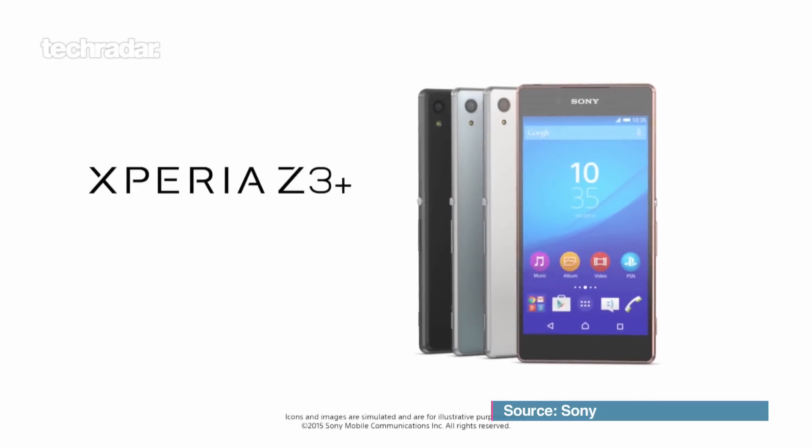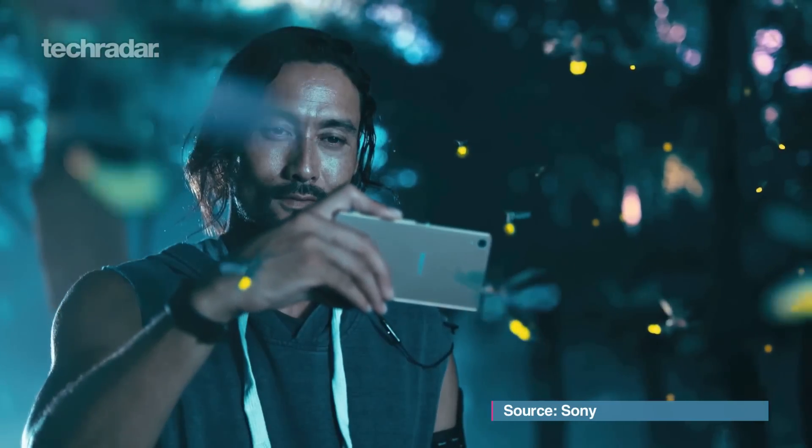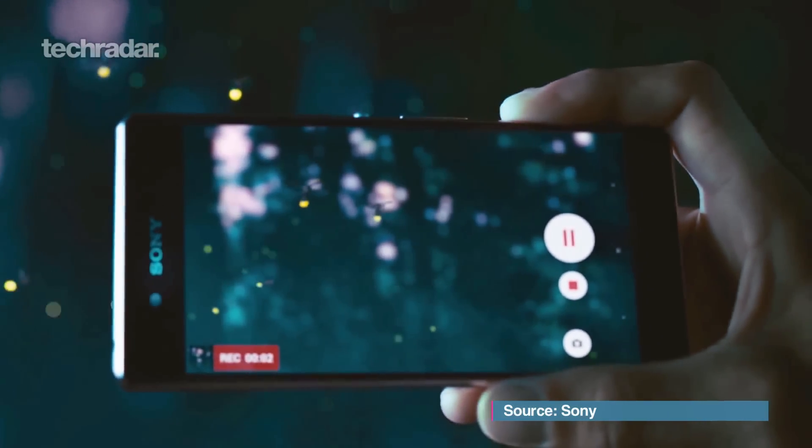The Plus makes it sound like a phablet — it's not. It is literally a replacement for the Z3 which launched six months ago in September at IFA. Sony is at it again with six-monthly reboots; people aren't so enthused by it and it is another classic incremental upgrade.